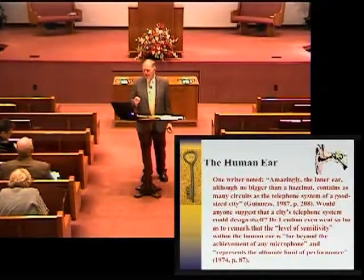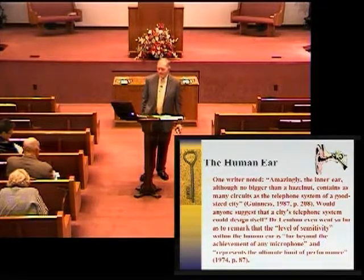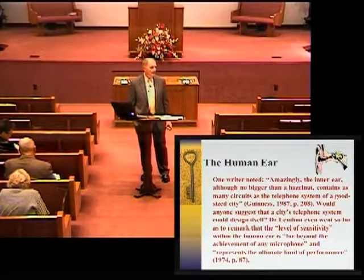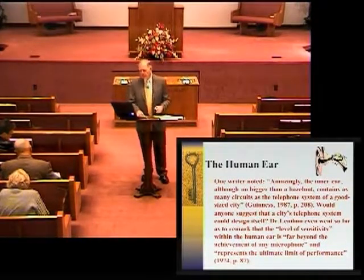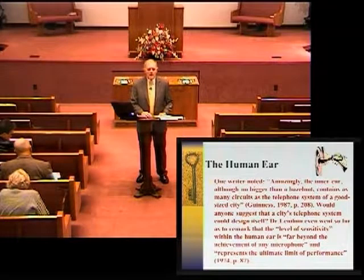Another part we'll look at is the ear — the human ear. One writer noted that the inner ear, although no bigger than a hazelnut, contains as many circuits as the telephone system of a good-sized city, according to Guinness, 1987. Would anyone suggest that a city's telephone system could design itself? Obviously not — we know it took a lot of study and science to develop. Dr. Linehan even remarked that the level of sensitivity within the human ear is far beyond the achievement of any microphone and represents the ultimate limit of performance.